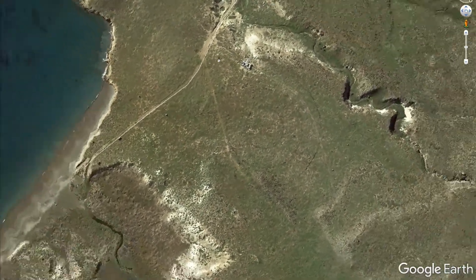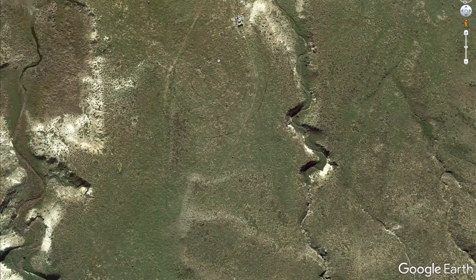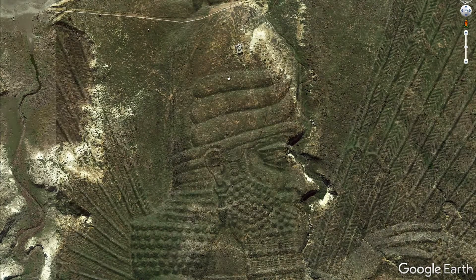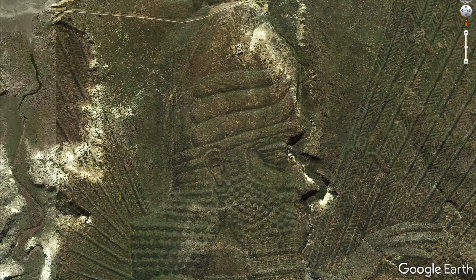When I flipped the map around, I could see the shape of what looks like a side profile of a head or face. Of course, this could just be my brain filling in the spaces to give some context to the shape of the land — not much different from when one looks at the clouds and sees figures floating by.